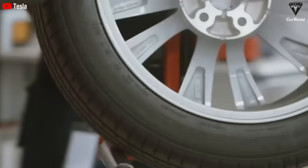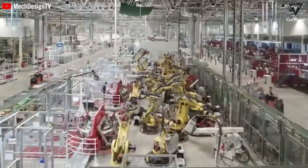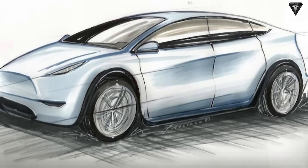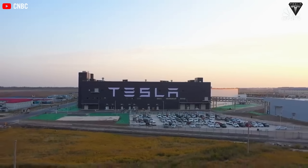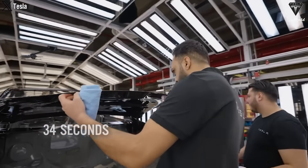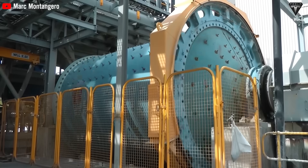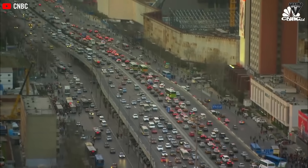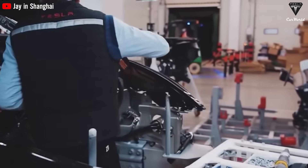Tesla is known for its efficient construction and production processes, so the establishment of a plant in India should be a relatively swift process compared to the industry average. There have been ongoing speculations about the rumored Model 2 — a potentially more affordable Tesla offering priced below $25,000. While the details remain a mystery, it's crucial to emphasize the company's relentless focus on cost optimization and manufacturing. With a production cycle as brief as 34 seconds per vehicle, Tesla has demonstrated its commitment to efficiency. Considering the ample availability of raw materials for batteries in India, this positions the country favorably to support Tesla in realizing its ambitious pricing goals, potentially revolutionizing the EV market in India and aligning with Elon Musk's global vision of advancing electric vehicles and sustainable energy solutions worldwide.